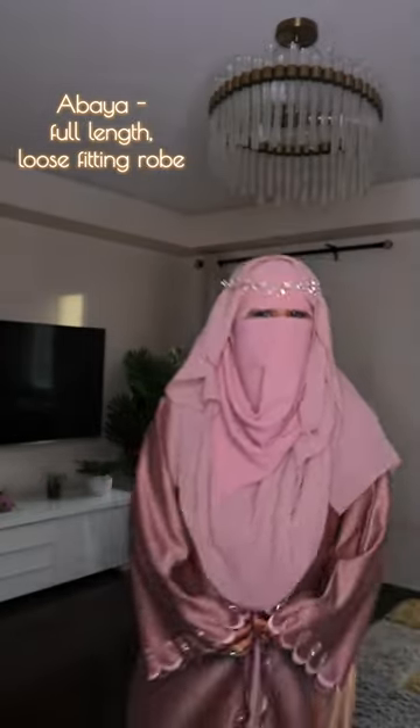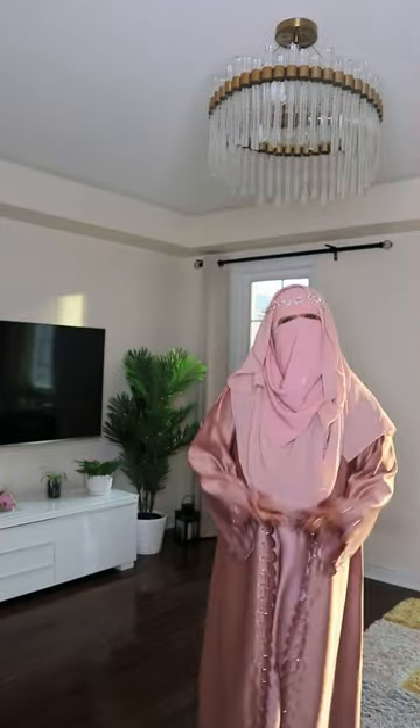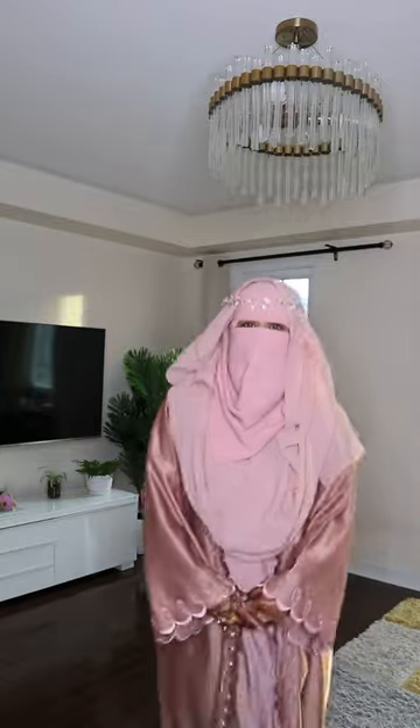So this is an abaya. This is an open abaya. Some abayas are open like this and some abayas are closed. Some abayas are two-piece, some abayas are one-piece. Abayas usually come with a hijab.